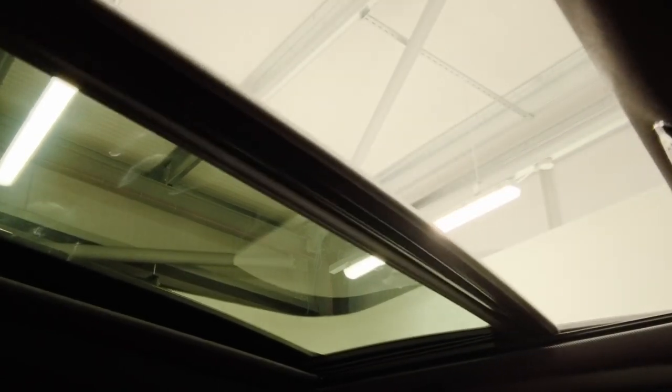We then have our glass sunroof, which has a tilt function and slides as well. When we close it back up, we also have an electronic blind which we can bring across.